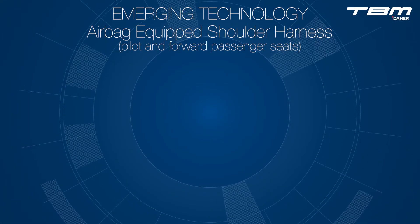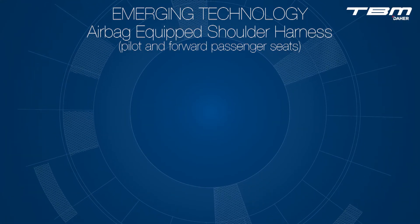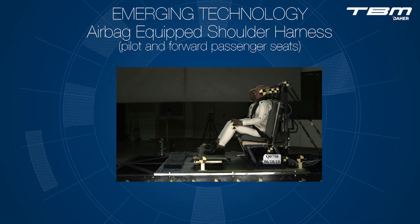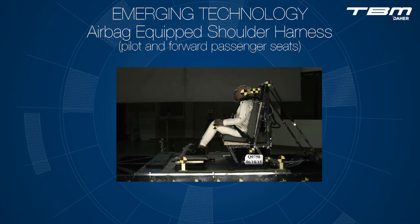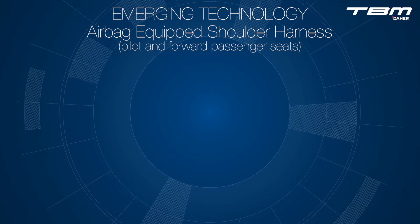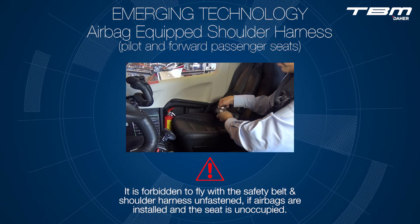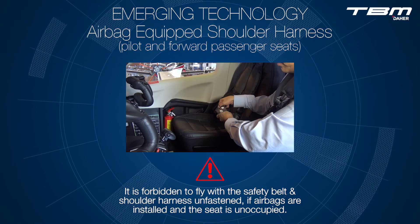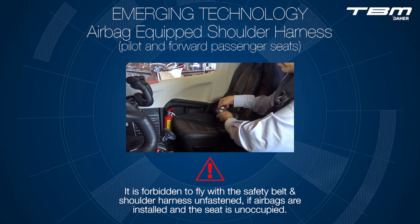The pilot and forward passenger seats may be fitted with shoulder harnesses which are equipped with airbags. These airbag systems are designed to enhance the complete system safety provided by the seat, safety belt, and shoulder harness. When a TBM shoulder harness is equipped with airbags, it is required that the safety belt and shoulder harnesses are fastened if the seat is unoccupied.